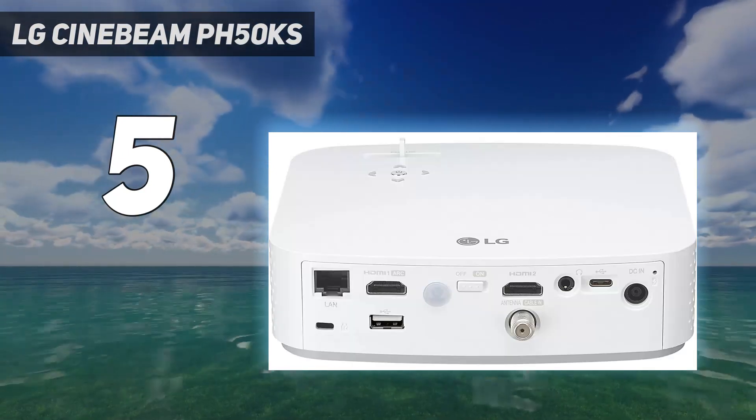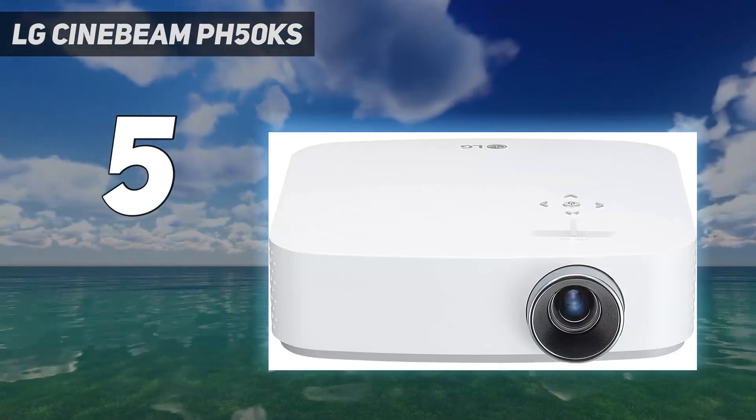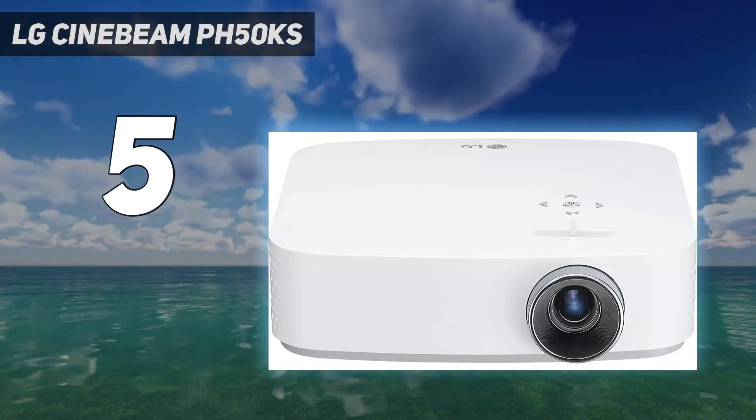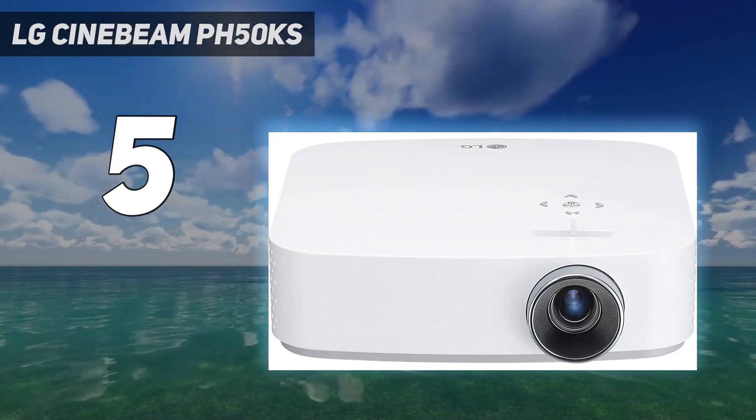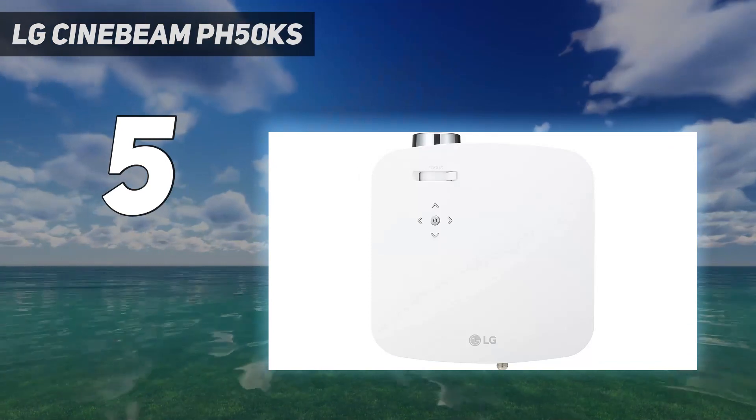Brightness is decent and color rendition is superb. Pick the dark cinema preset and, as long as you keep the lights dim, you'll be rewarded with accurate, balanced colors. Perfect for a night watching movies with a big bowl of popcorn.